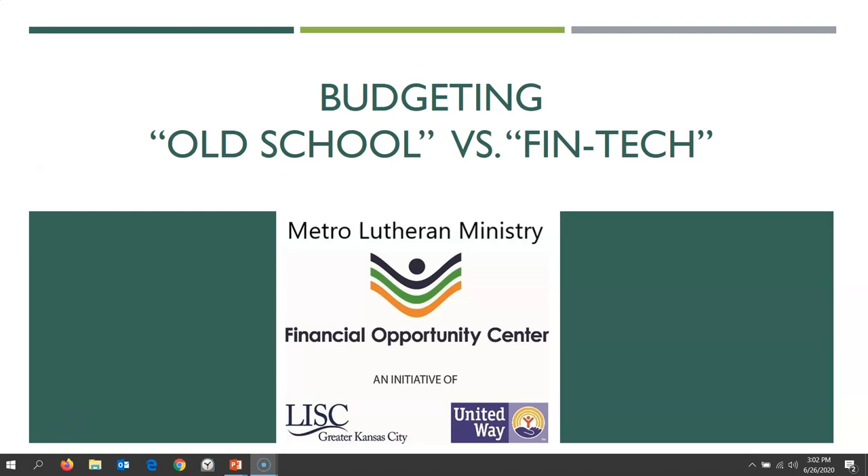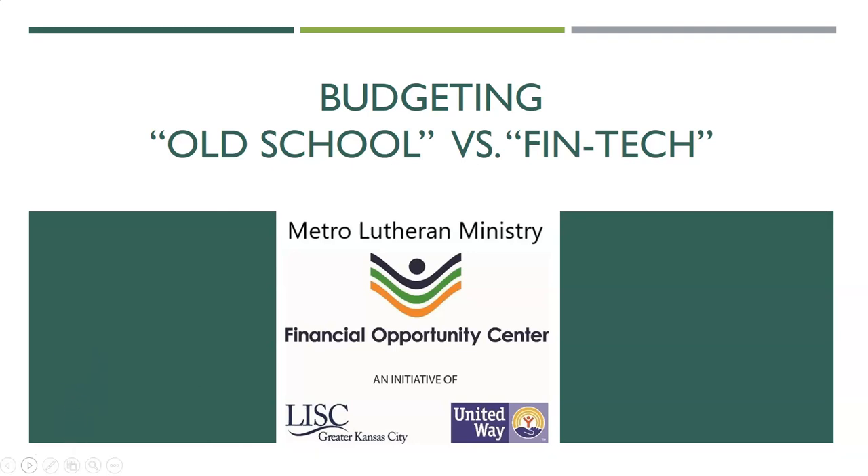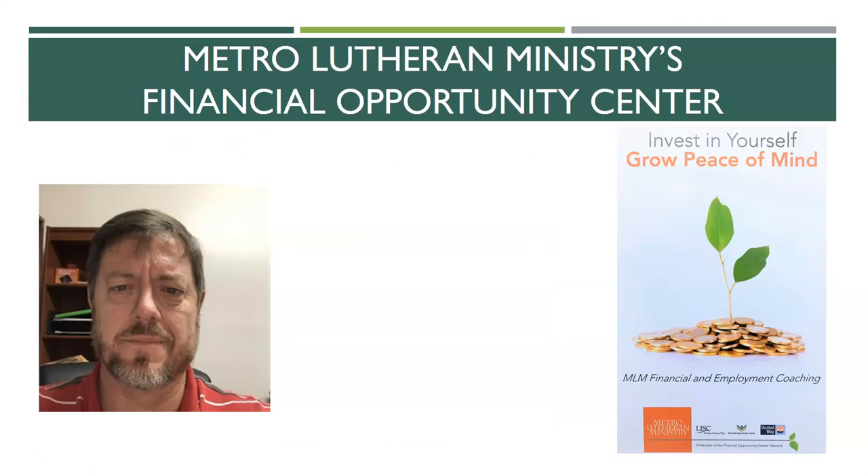Welcome to the Metro Lutheran Ministry Financial Opportunity Center's video. This is Coach Troy, and today we're going to talk about budgeting using old school versus fintech, or the new school methods. Just a brief reminder that the MLM FOC is a non-profit organization dedicated to helping you improve your financial literacy, your financial health, and even finding and maintaining employment. We are an initiative of Bliss, Kansas City, and the United Way.